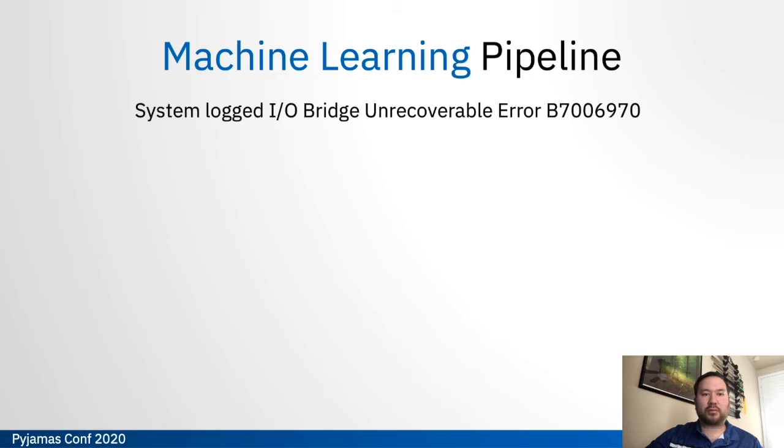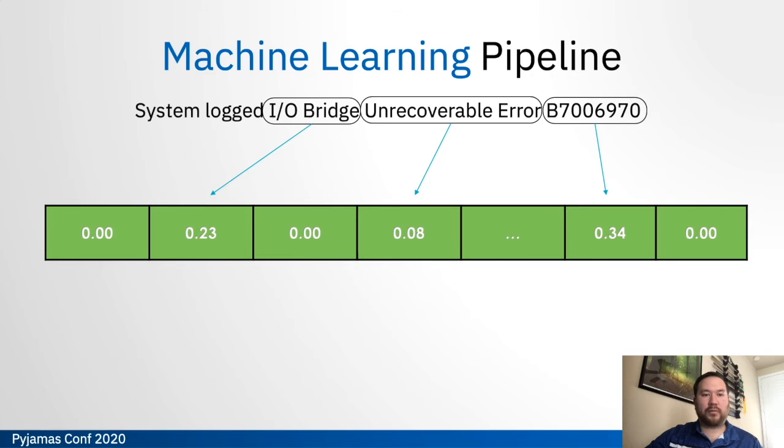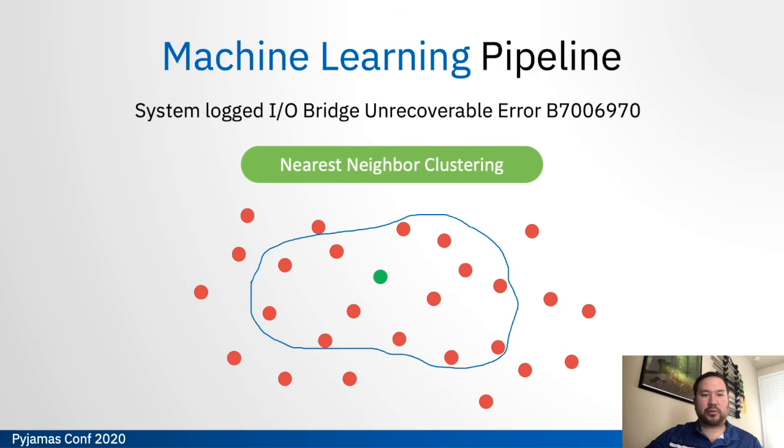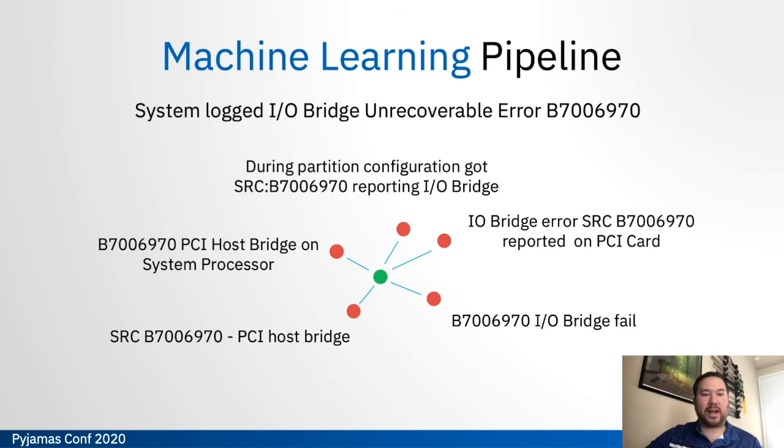Let's take a quick example walking through the machine learning pipeline. If this is the input a user puts in — "system logged an IO bridge unrecoverable error Baker 700 69 70" — we'll skip stage 1 data prep since that's only done on the backend database. We go to stage 2 tokenization to create unigrams and bigrams, then in stages 3 and 4 we vectorize and weight all of those tokens using bag of words and TF-IDF. We move on to stage 5 clustering to locate nearest neighbors, then do pairwise classification between the input vector and every neighbor in that dataset, finally returning the closest defects with the highest similarity scores.